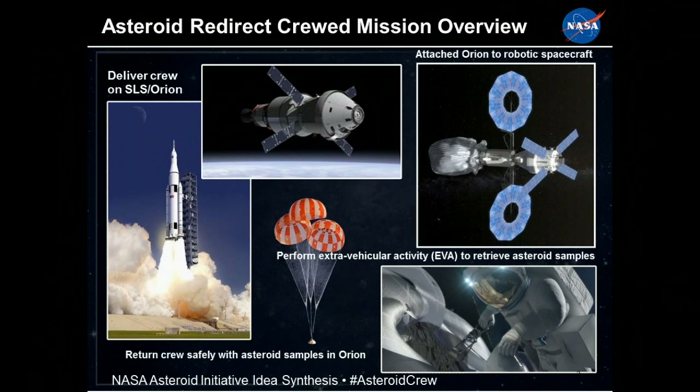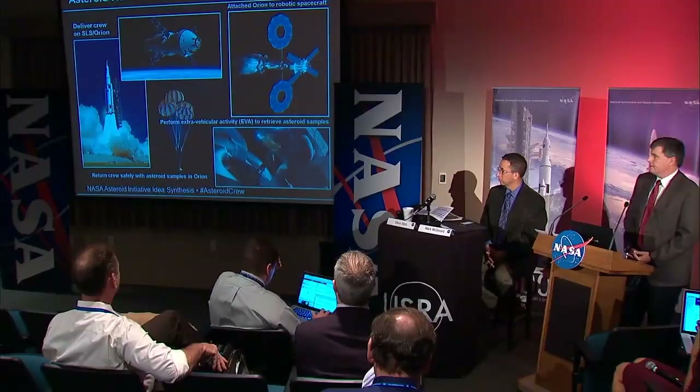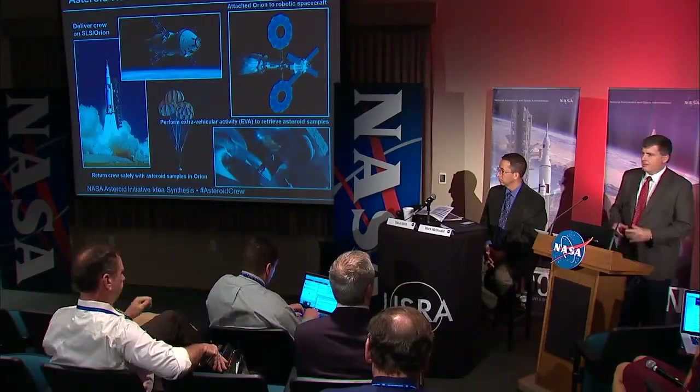We've been focusing on putting together the concept. We're very excited today to hear your ideas. You've seen the overall mission concept where we would send Orion out to the asteroid, and we would rendezvous with the robotic Asteroid Redirect Vehicle spacecraft. We would perform two spacewalks of approximately four hours in duration with two crew members, get the samples, with astronauts performing the spacewalks, and then return those in Orion.